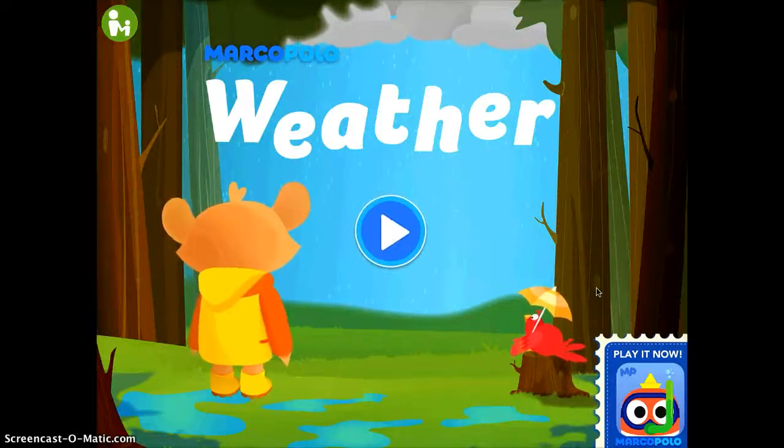Marco Polo Weather is one of those apps that kids really are engaged with and are very fun. It's definitely for your earlier year learners, probably preschool, kindergarten, but I think it's fun for all ages.